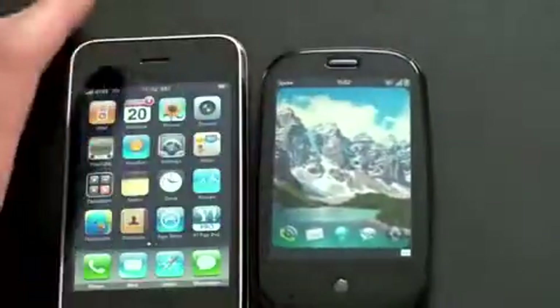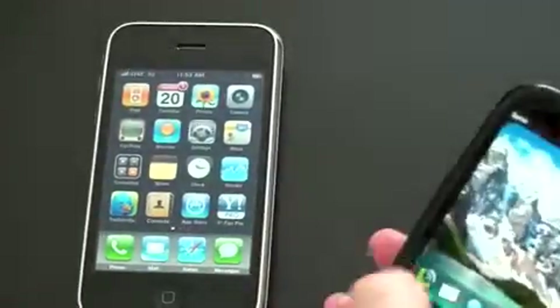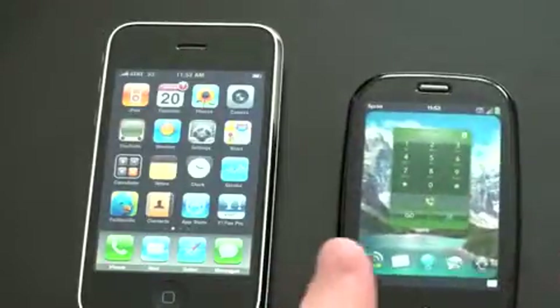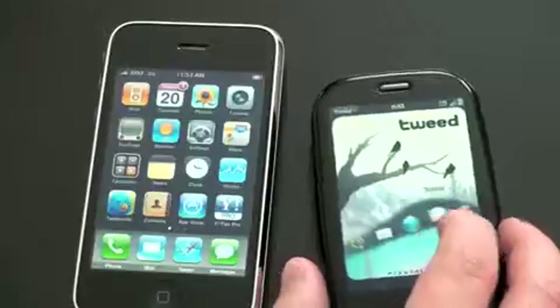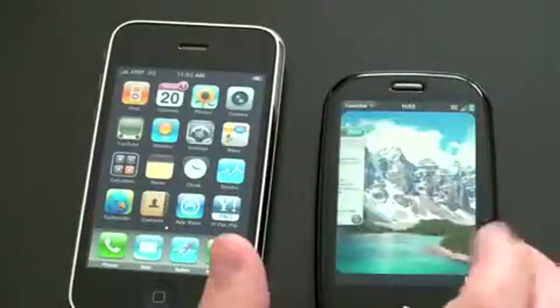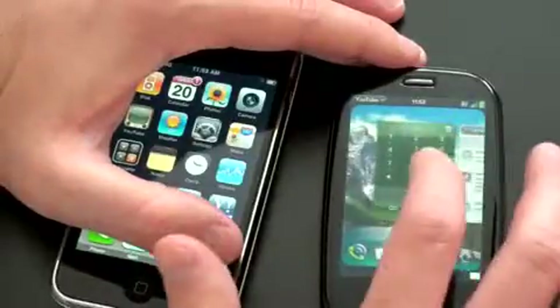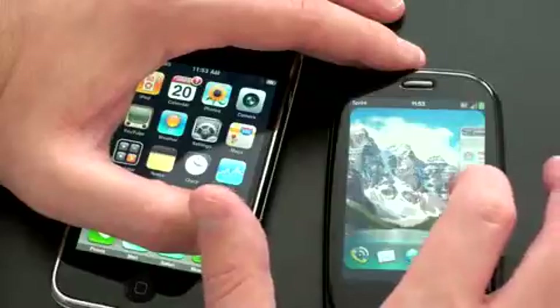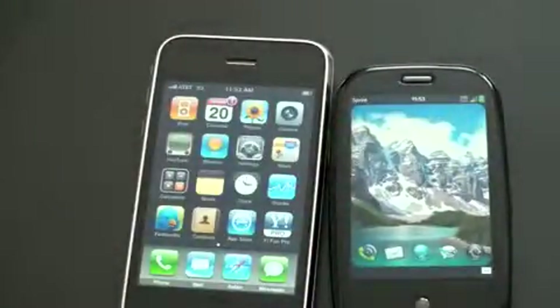The big difference between these phones is that the Palm Pre lets you multitask. I can open the phone application, then open my Twitter application, then open YouTube — all at the same time. You manage your apps using what Palm calls their card system: scroll through different open applications, find the one you want, tap it, or swipe it off the screen to close it. Multitasking really is fantastic. There were times I thought I wouldn't use it, but the more I had the Pre, the more I realized I was using it much more often than expected.